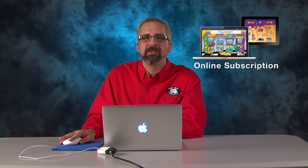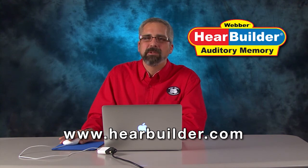HearBuilder is available on CD-ROM or as an online subscription. If you want to learn more, come see us at HearBuilder.com or come find us on Facebook.